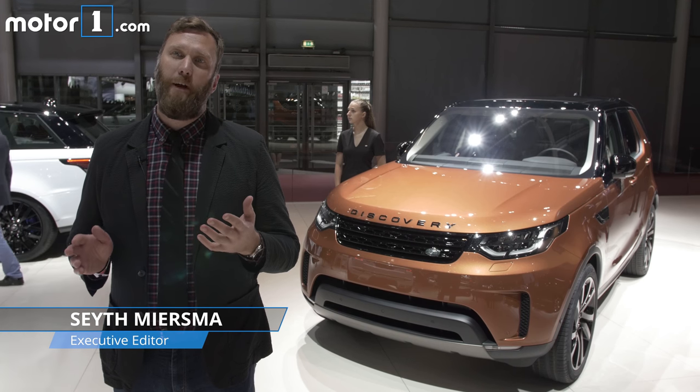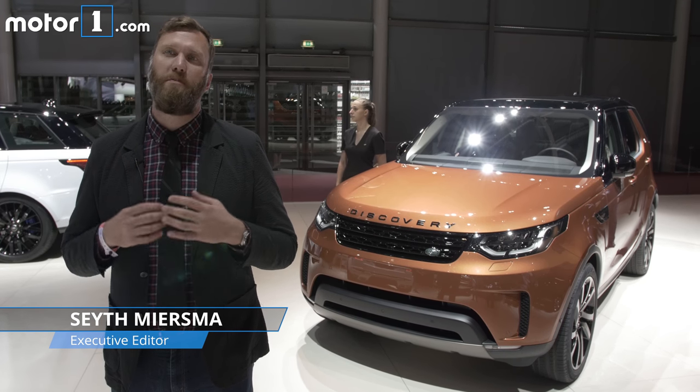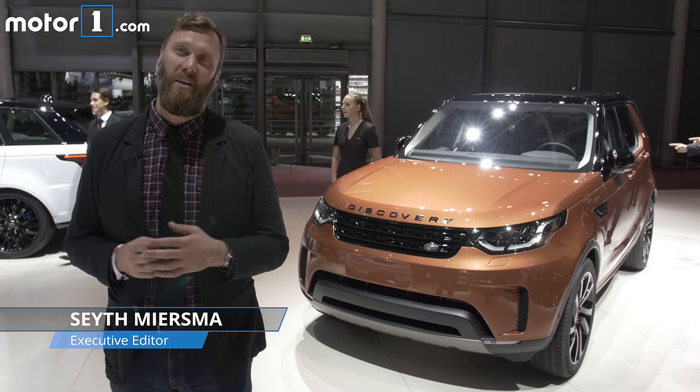You can forget about the LR3 or the LR4. Land Rover is bringing back the Discovery nameplate to the U.S. for its mainline family-sized vehicle. And we're just happy we get to call it Disco again.